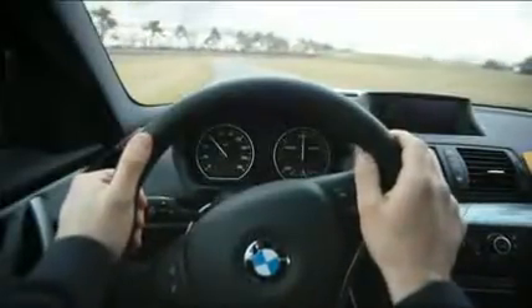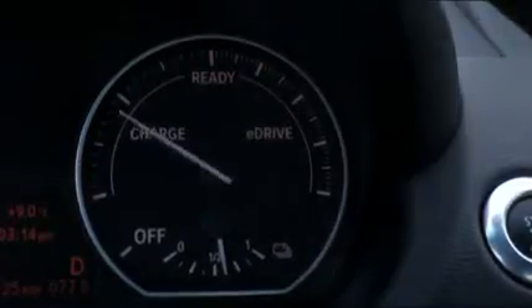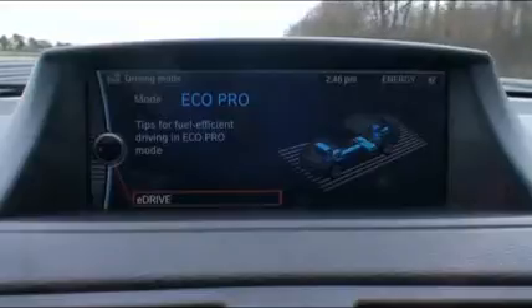In contrast to the Mini E, which has a similar drive system, the Active E not only features four seats, but also an intermediate gas pedal setting which disconnects from the drive power, allowing the Active E to then glide along without using any energy.